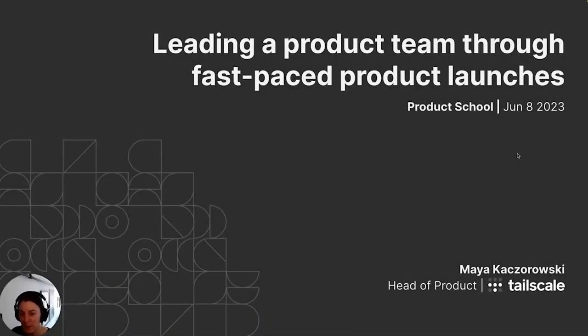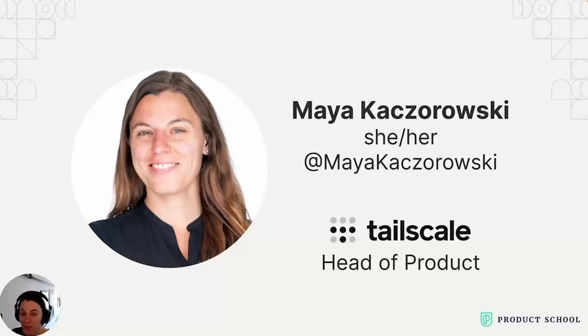Hi, welcome to 'Leading a Product Team Through Fast-Paced Product Launches.' I'm Maya Kaczorowski. I'm the head of product at Tailscale. Tailscale is a WireGuard-based mesh VPN solution. Prior to Tailscale, I was at GitHub working on software supply chain security, and before that at Google Cloud working on Kubernetes, container security, encryption, and encryption key management. Startups are different from big companies, so today I'll be talking about how to lead a product team through fast-paced product launches.